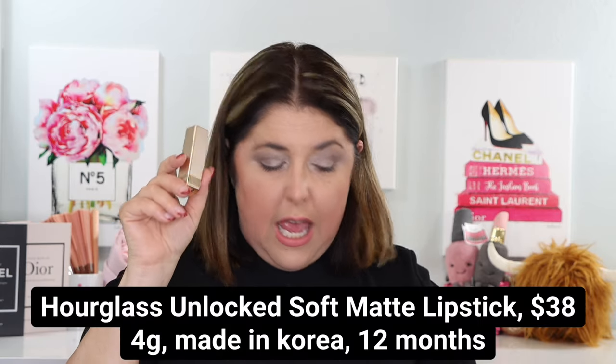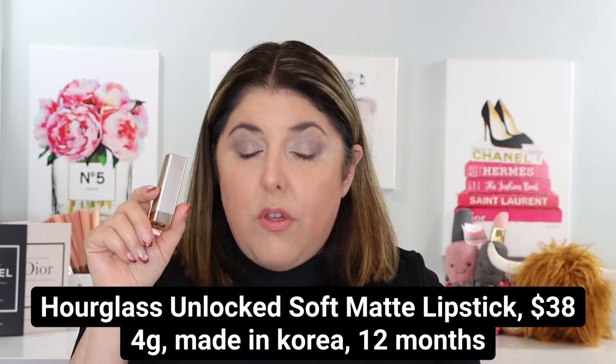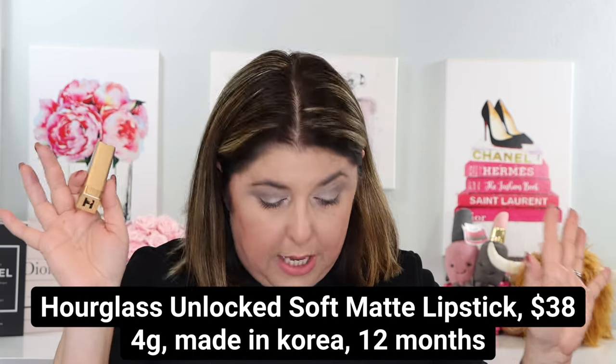Let me tell you what we're going to be looking at. First of all, Hourglass released, a few seasons ago, 21 shades of their Satin Cream Lipsticks. They are some of my favorite lipsticks ever released — along with Prada. Traditional lipsticks, not necessarily the longest wearing, but they don't evaporate either. Not necessarily transfer-proof, but they don't come off really easily. Just really nice lipsticks. And they have now released that same unlocked lipstick but in soft matte — 12 shades at $38.